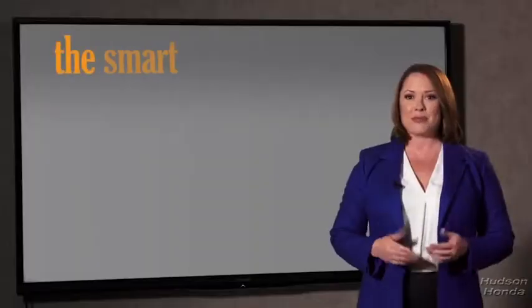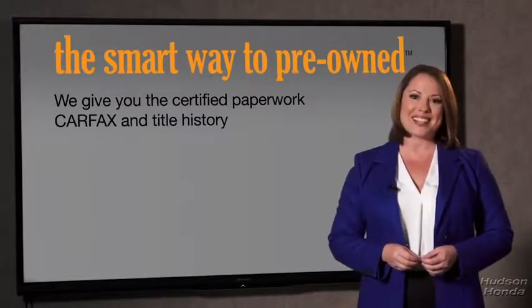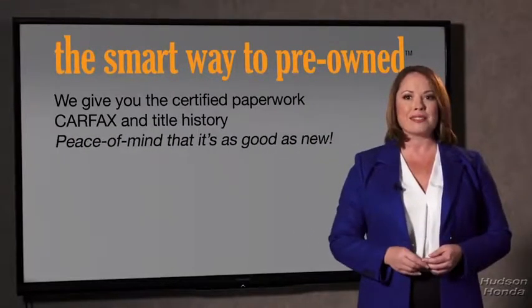Well, the best thing I like about smart way to pre-owned, besides the great price I got, is that I know I bought a good car. Why should you worry if the odometer's been rolled back, or you're the victim of a salvaged or rebuilt vehicle, or worse, a washed title? We give you the certified paperwork, along with the car facts and the title history, providing you with the peace of mind that your certified pre-owned is as good as new.